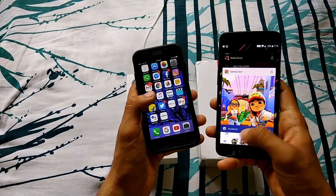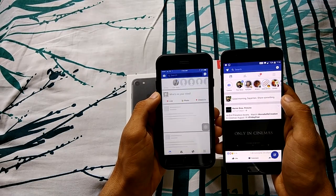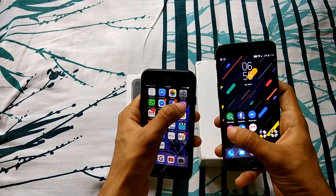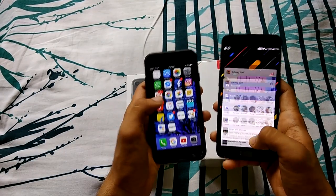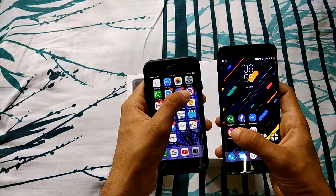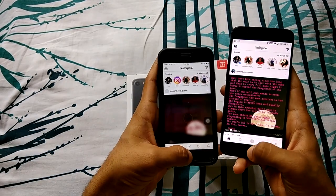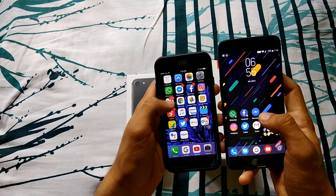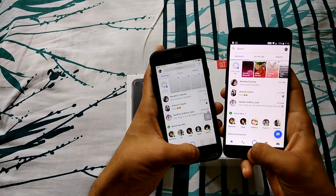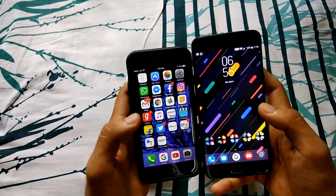Now let's launch some apps. Facebook launched faster on the OnePlus 5. Let's launch Instagram. And Messenger — Messenger was obviously faster on the OnePlus 5.